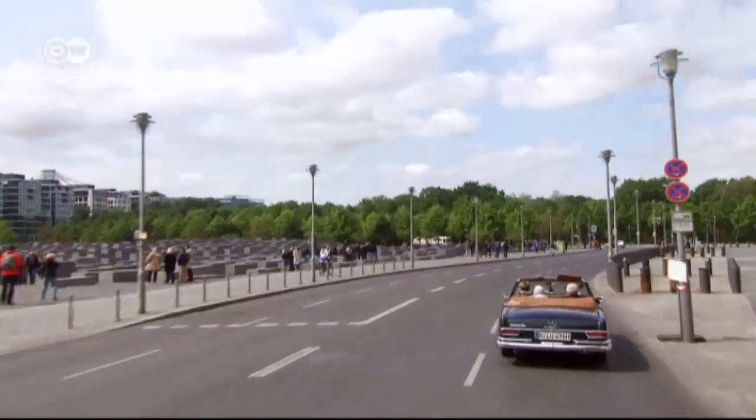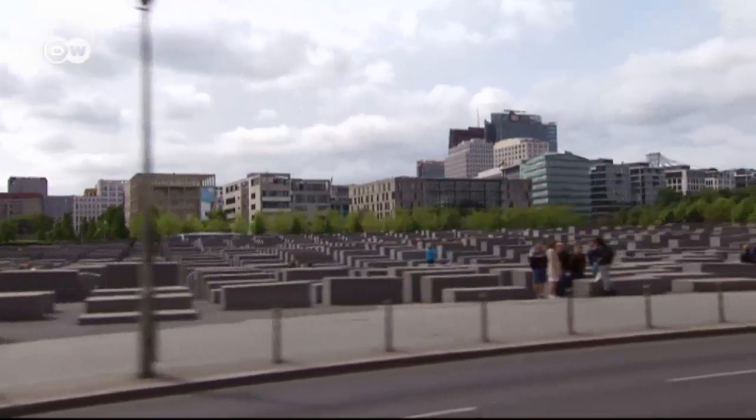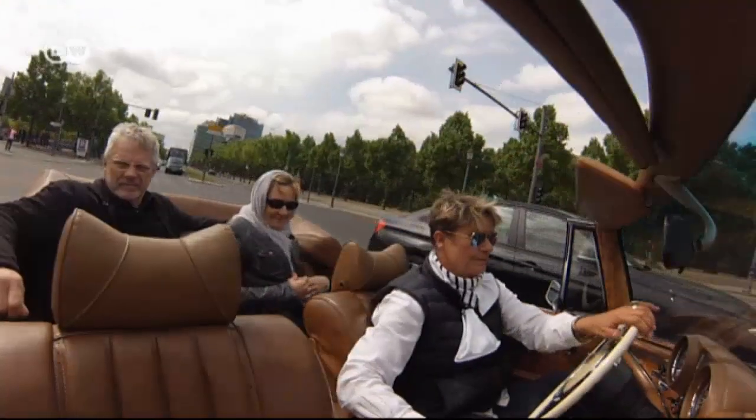They head off to explore the nearby government district. En route, they pass by the Holocaust Memorial and the Soviet War Memorial.